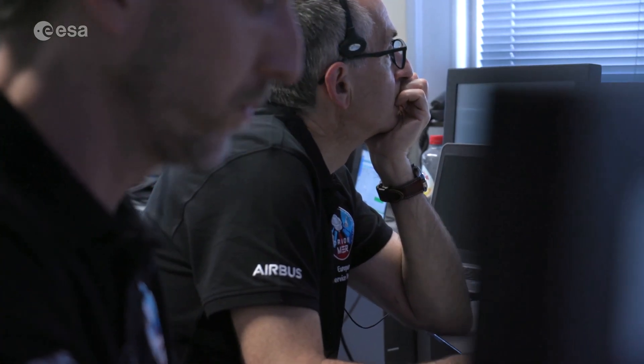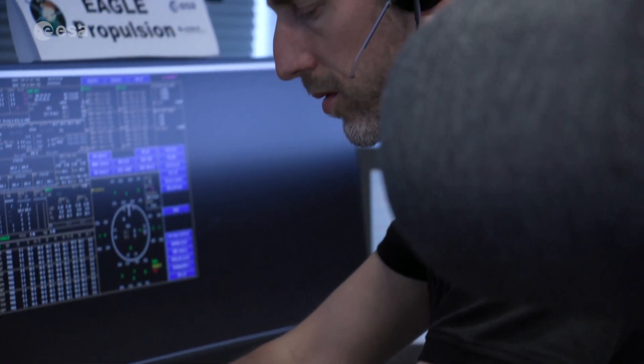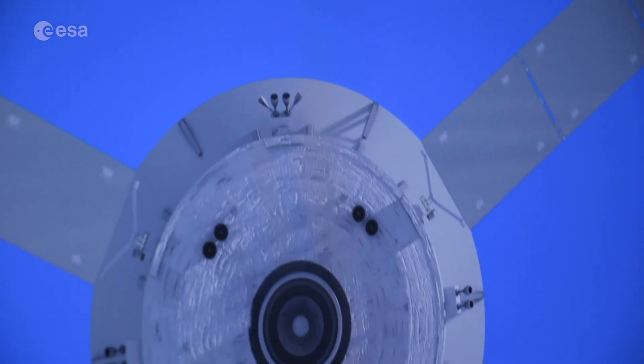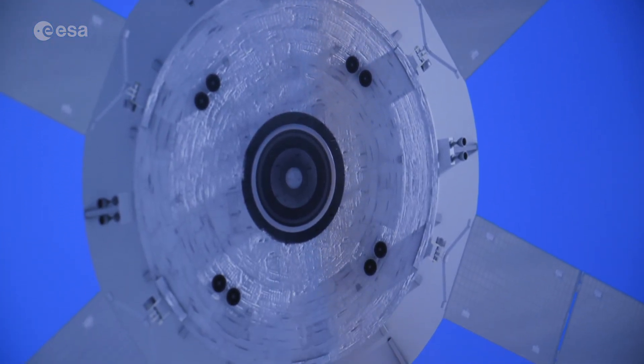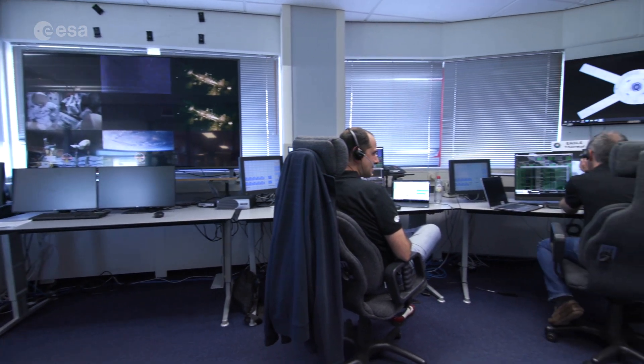During today's exercise, they will carefully monitor the spacecraft's behaviour as well as its propulsion, power, solar wings, avionics and thermal properties. The simulation is well underway with data coming in from NASA's Johnson Space Centre in Texas.